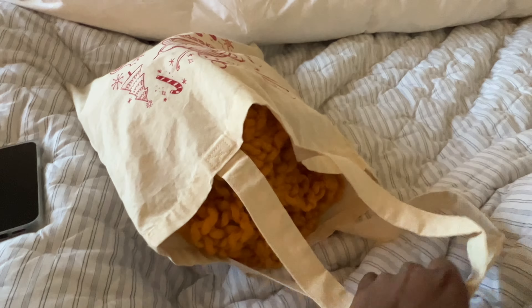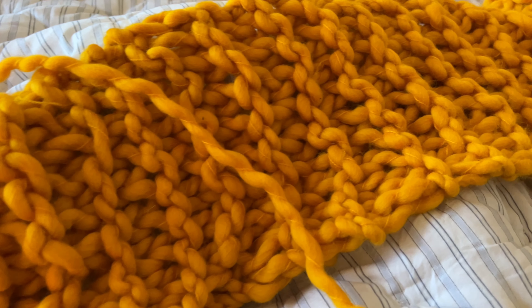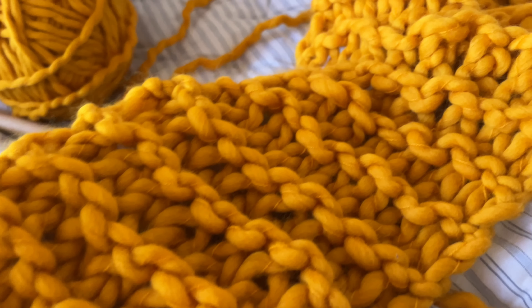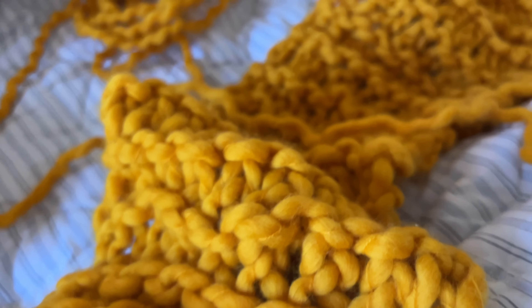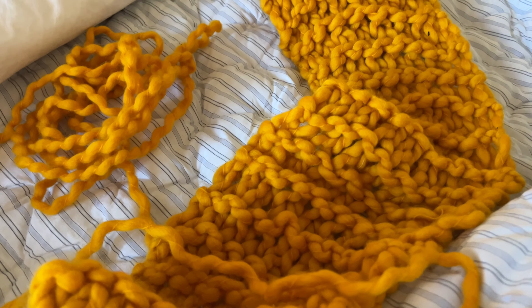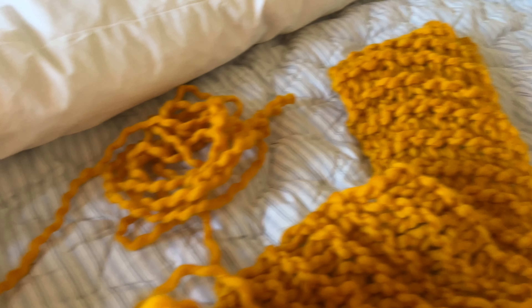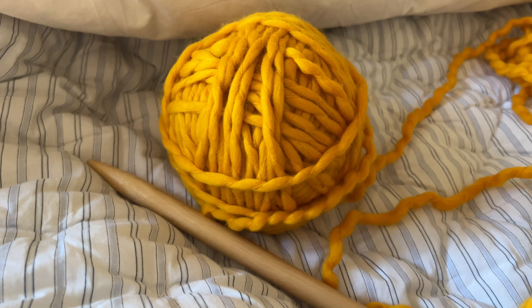I picked this particular pattern and modified it. This pattern actually calls for three balls of the Loopy Mango yarn — the Merino Wool No. 5. It calls for three, but I ended up using one and a half, because instead of casting on 20 stitches, I only cast on 10, which made the scarf not quite as wide. This is what I ended up with, and I think it turned out really, really nicely. I did a practice one first, and then this one I took my time with. I'm definitely not a master knitter by any means, but this was fun. I'll be dropping it off at the birthday party a little bit later.